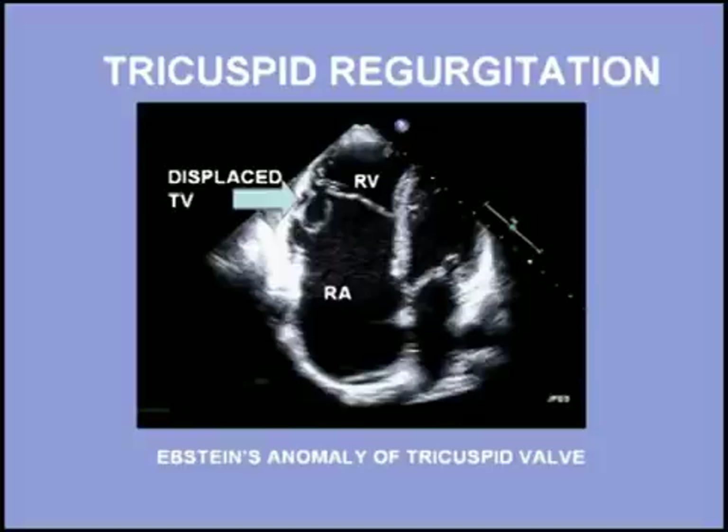A majority of patients with Ebstein's anomaly have some type of atrial communication between the right and left atrium, which may cause cyanosis. Cardiac decompensation may develop with the onset of atrial fibrillation in these patients.